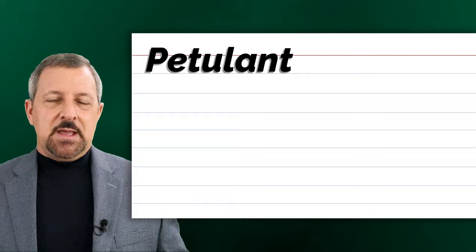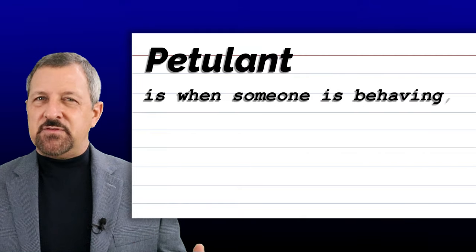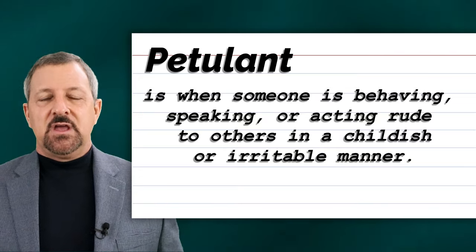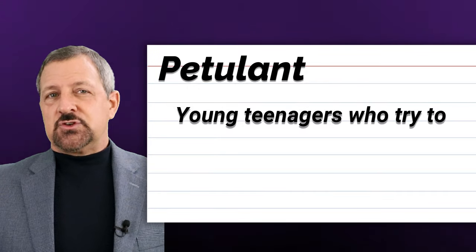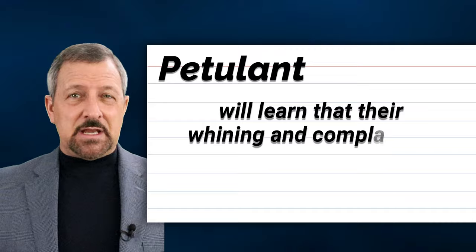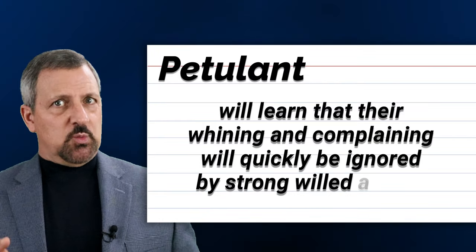The first word is petulant. Petulant is when someone is behaving, speaking, or acting rude to others in a childish or irritable manner. When petulant is used in a sentence, it sounds and looks like this: Young teenagers who try to get what they want by being petulant will learn that their whining and complaining will quickly be ignored by strong-willed adults.